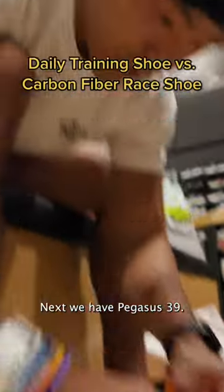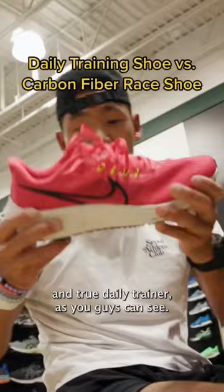Next we have Pegasus 39's. This is pretty much Nike's tried and true daily trainer. As you guys can see, look at the difference between this midsole. A daily trainer — you should be able to bend the midsole.